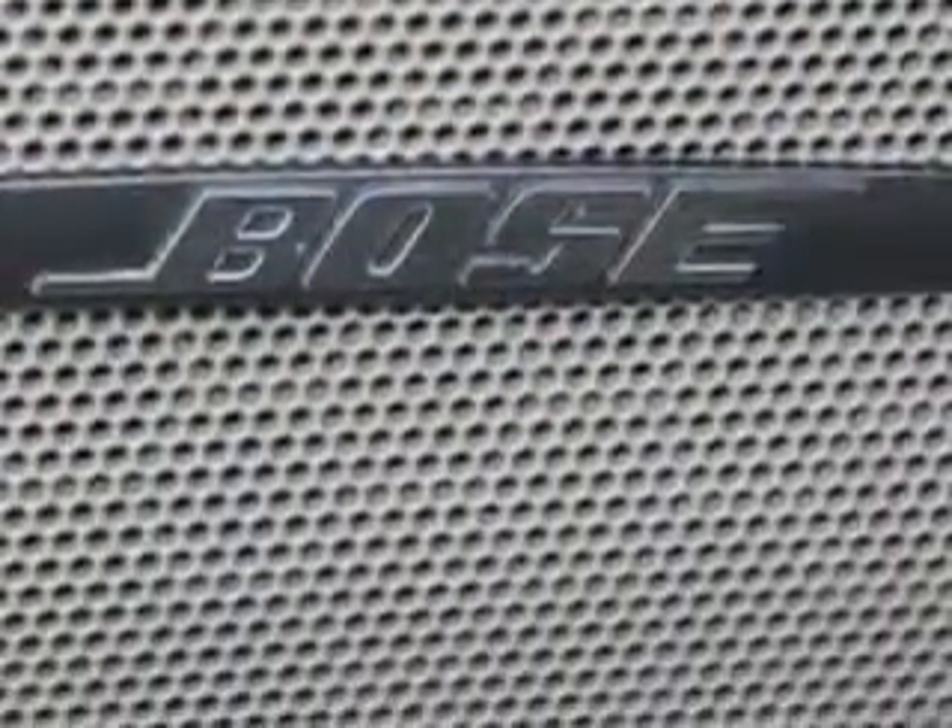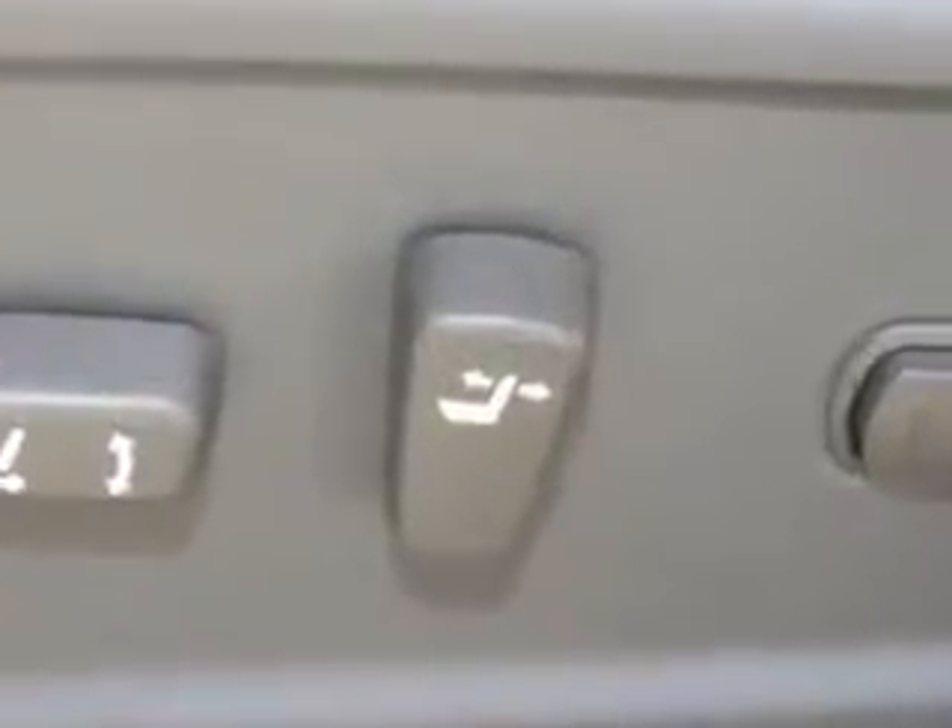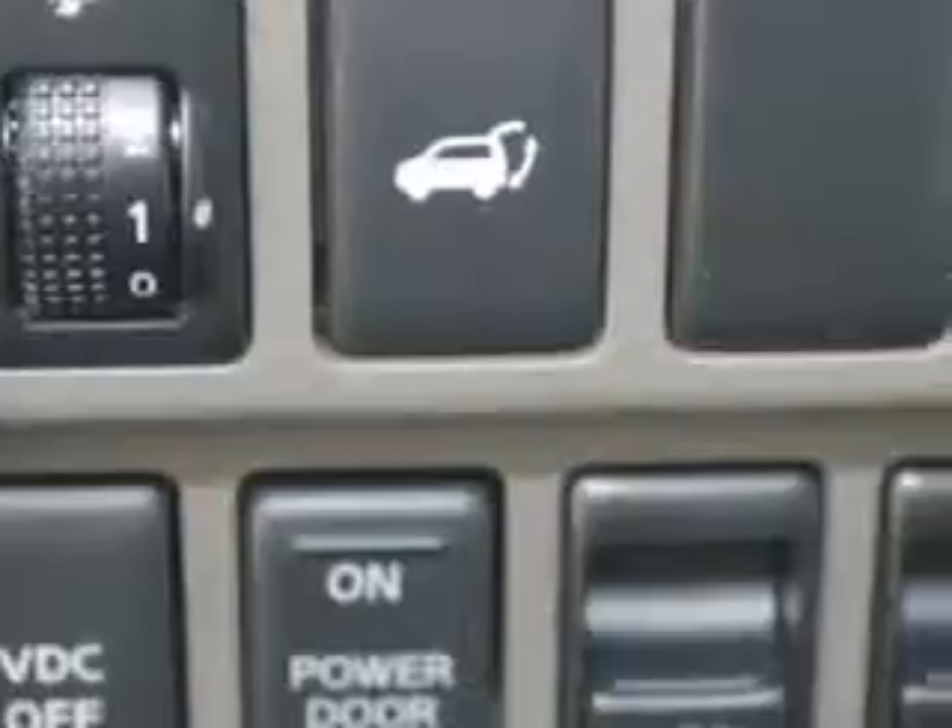Home link system, passenger dual zone temp controls, steering wheel audio controls, dual sunroofs, heated seats, and power lumbar support.